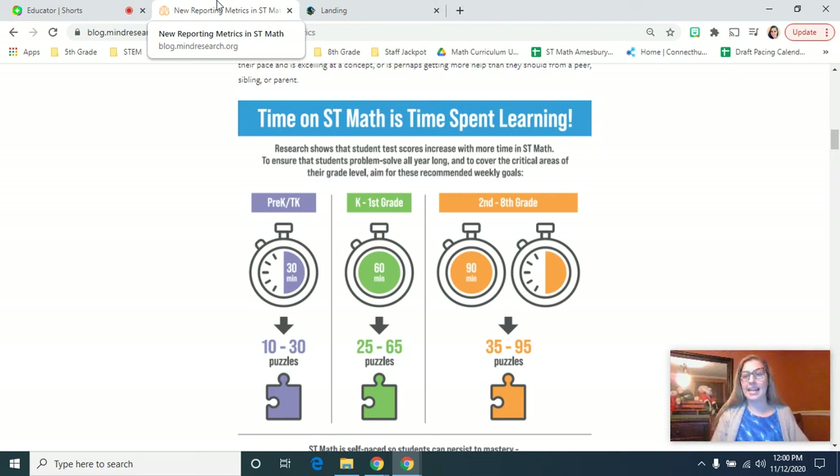Hi, my name is Jennifer Denae and I am the Amesbury Middle School math coach. Today I'm going to do my first video on ST Math for parents and hopefully do a couple more to support you guys with ST Math at home.